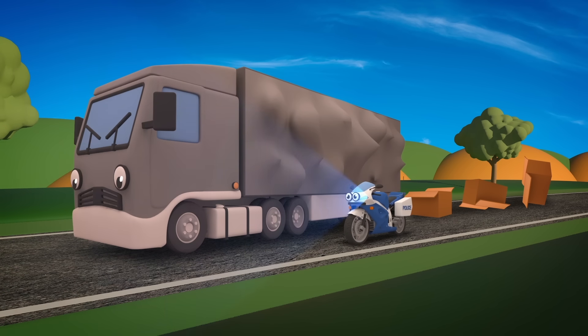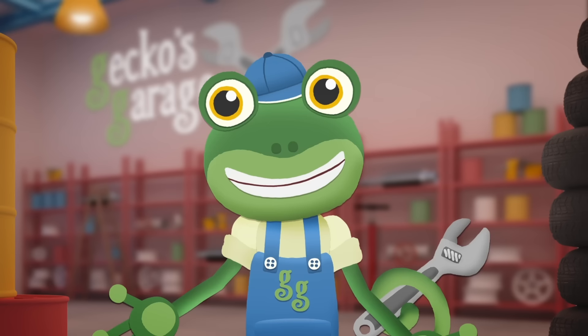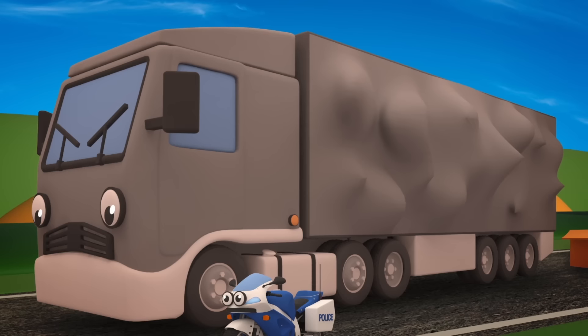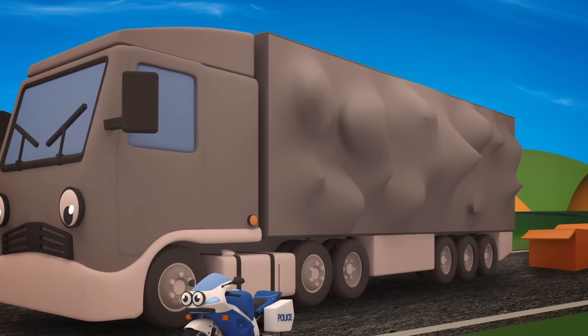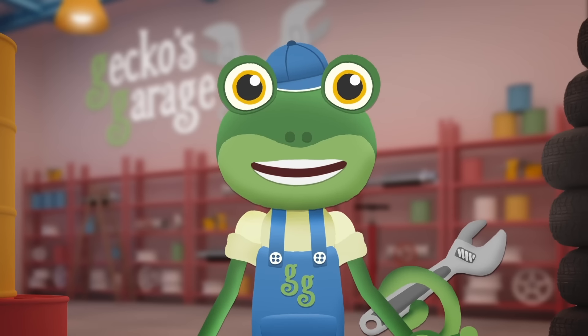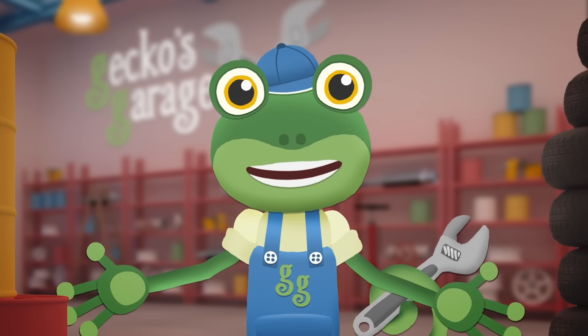Millie the police motorbike has had to stop Larry the lorry. He delivers parcels and packages all over the country. He looks so full his sides might burst. Millie needs to escort Larry to Gecko's garage so that we can help him.